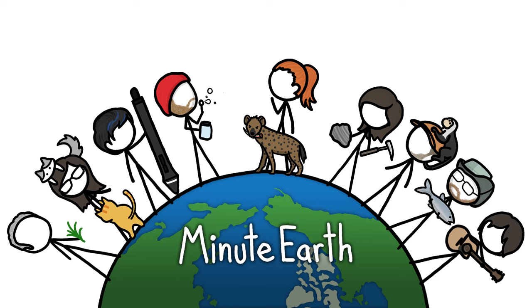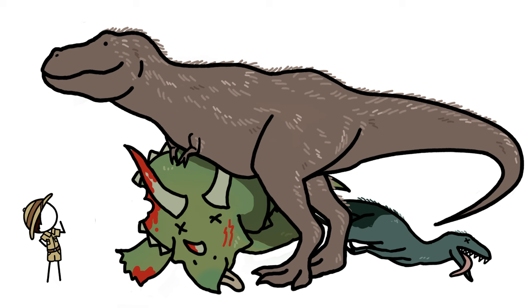Hi, this is Kate from MinuteEarth. Paleontologists have long questioned why Tyrannosaurus Rex, a giant killing machine with 9-inch-long daggers for teeth, had such puny arms.